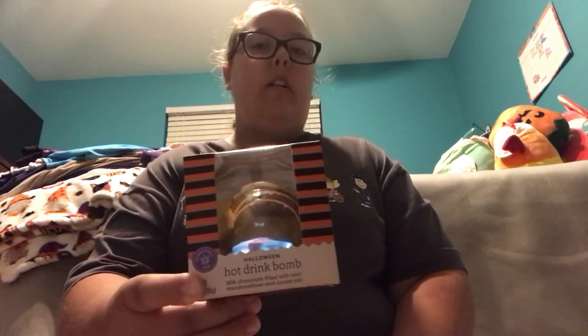Now I'm going to show you guys the items that I got at Target. First up, I got a box of Cheez-Its — I needed some more Cheez-Its — and I got the white cheddar Cheez-Its in the family size box. Next up, I got this Halloween hot chocolate drink bomb. I like using these hot chocolate bombs, especially when I make hot chocolate in the morning for breakfast.